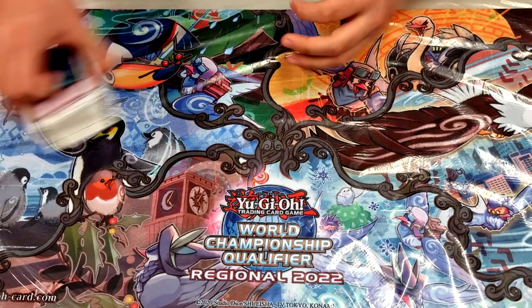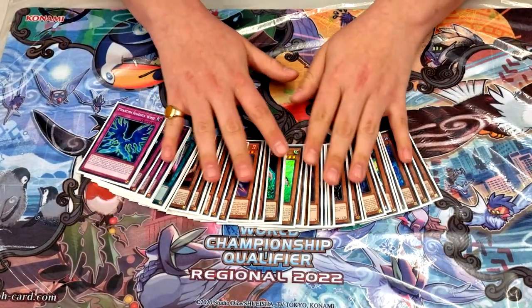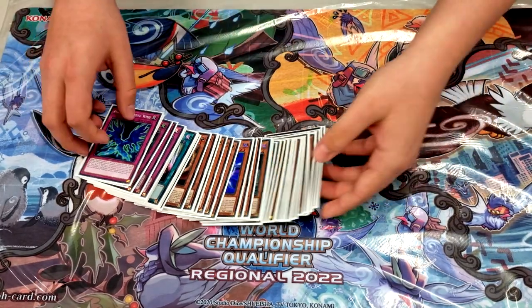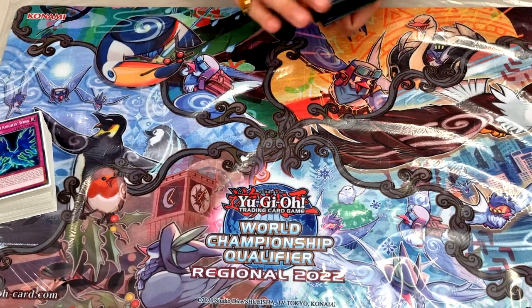That's the main deck — 44 cards in total. It worked out very well today and wouldn't be changed going forward for this current format.